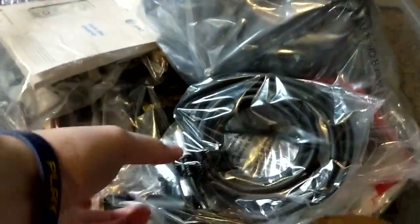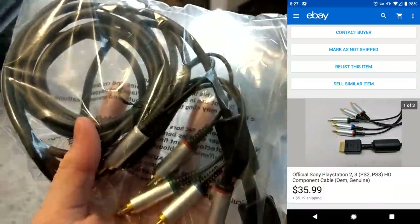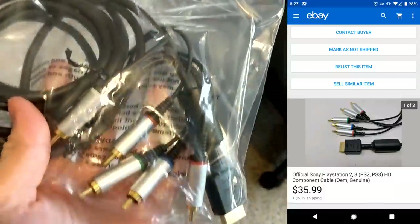And then one other thing sold from the bin, which is funny because I just talked about component cables and I sold two on the same weekend. The PS2 slash PS3 official component cable — $35.99 plus shipping.